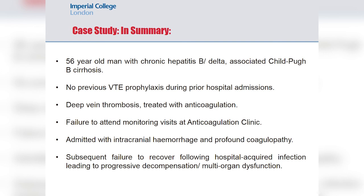In summary, this was a 56-year-old man with chronic hepatitis B and delta co-infection with associated Child-Pugh cirrhosis. He had multiple hospital admissions for management of his ascites during which he was not given VTE prophylaxis. He subsequently developed a DVT treated with anticoagulation — first low molecular weight heparin then warfarin — but did not attend anticoagulation clinic appointments, developing a profound coagulopathy with an INR of 14 and an intracranial haemorrhage. This precipitated hospital-acquired pneumonia, further decompensation with portal hypertension, ileus, sarcopenia, and progressive multi-organ dysfunction leading to his death.